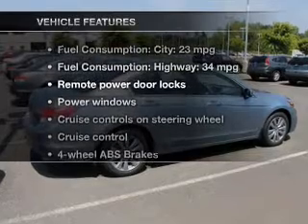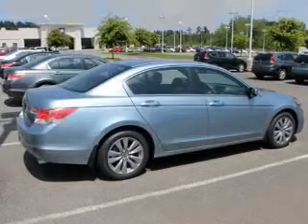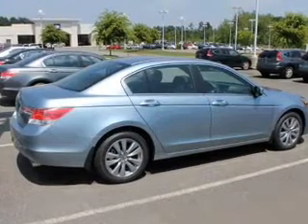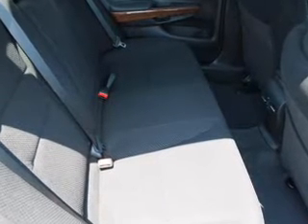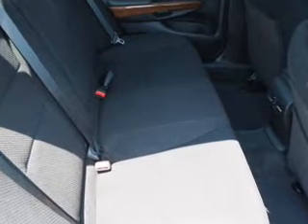Enjoy these notable features that are included in this vehicle: power door locks, power windows, cruise control, an AM-FM stereo with multi-disc CD player, power mirrors, an alarm system, and power steering.